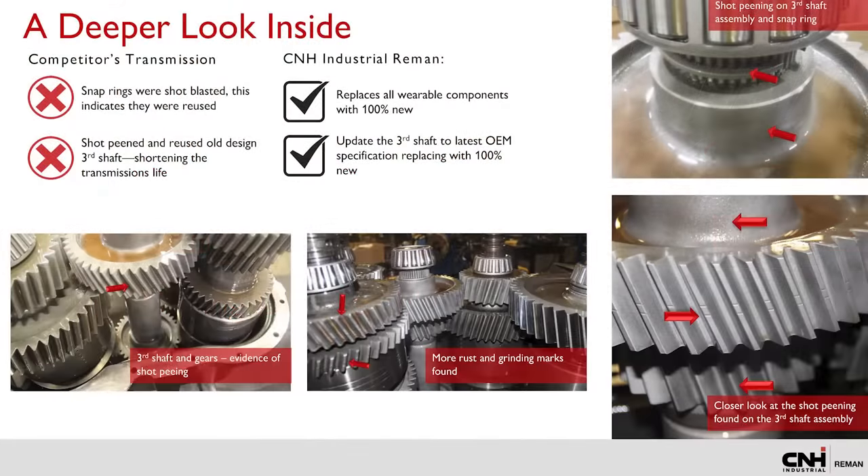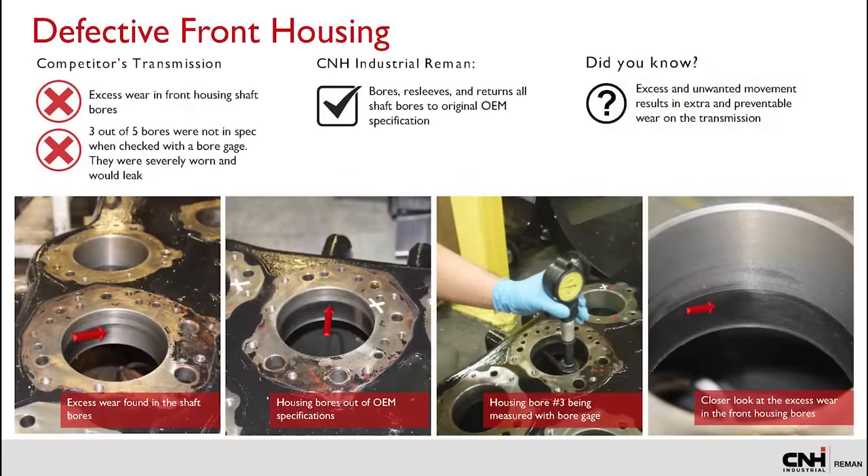Snap rings on the competitor's transmission were shot blasted, indicating reuse. We replace all wearable components such as snap rings with new, as well as the gears and shafts that do not meet OEM specification. In the competitor's transmission, they shot peened the third shaft. However, we upgrade the third shaft to the latest OEM specification and replace these shafts 100 percent.